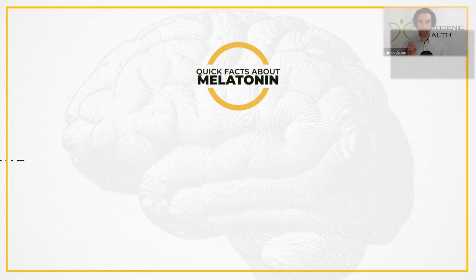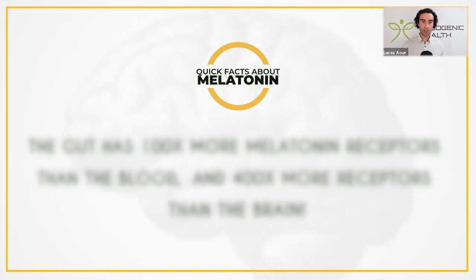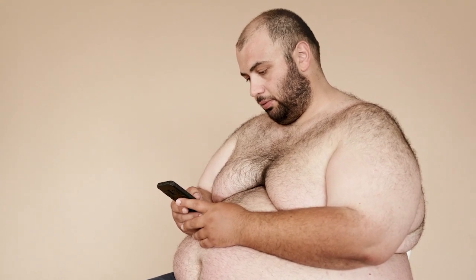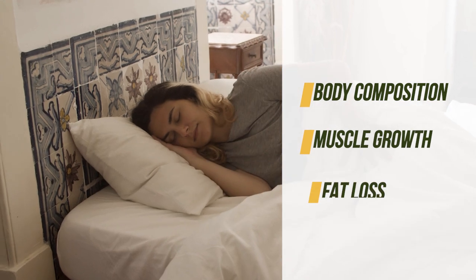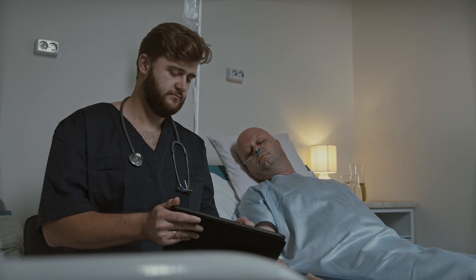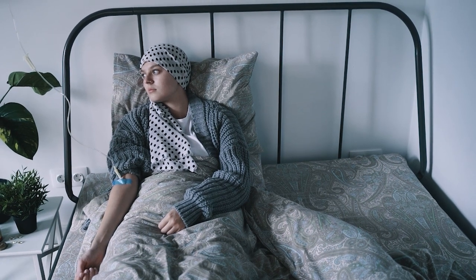Here are some quick facts about melatonin. Did you know that the gut has 100 times more melatonin receptors than the blood? And the gut also has 400 times more receptors than the brain. Melatonin can also modulate the gut microbiome. It has also been shown in studies to prevent obesity when used exogenously. So it just goes to show you how important a good night's sleep is for regulating body composition, muscle growth, and fat loss. Strong melatonin production is also linked to longer lifespan and healthspan, and melatonin is now being used as a complementary therapy add-on to treat various forms of cancer, which goes to show how powerful melatonin is as an antioxidant.